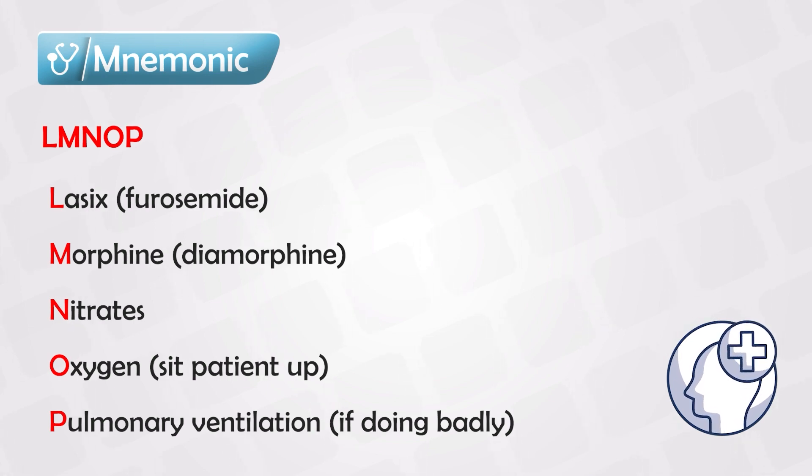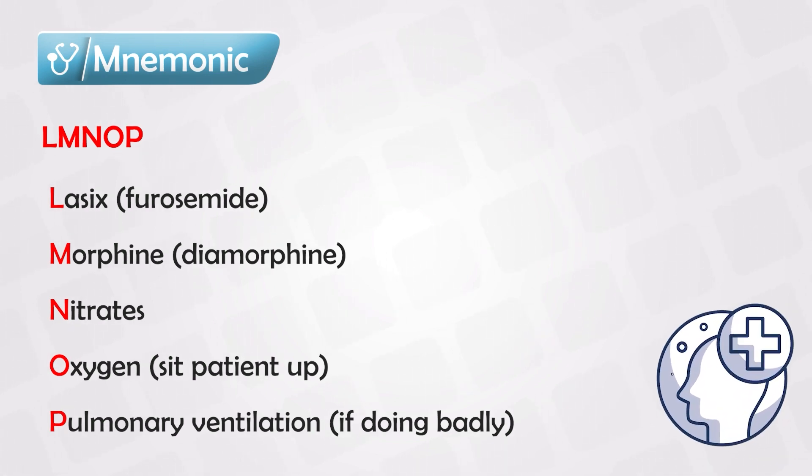They have to take deep breaths to fill out all their lungs. That's simply the treatment of acute heart failure. It is very important, and the sooner that you start the treatment, the better the results.